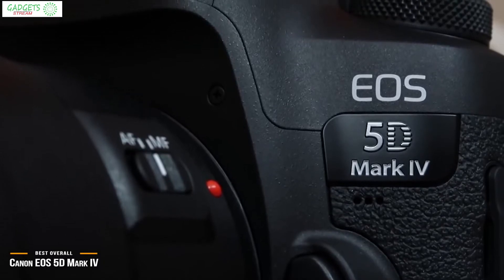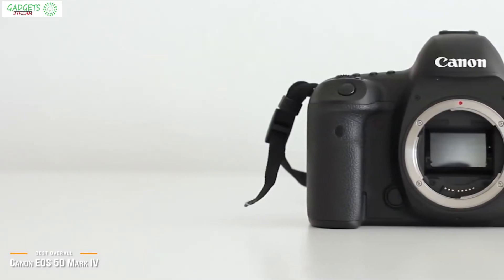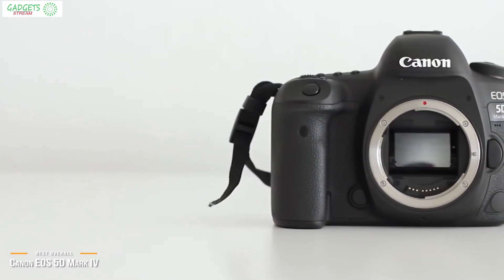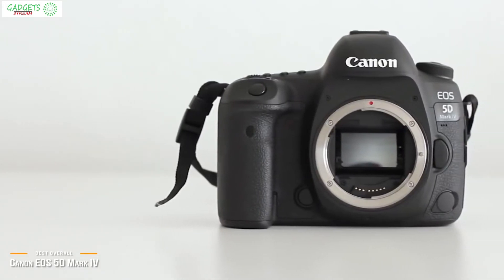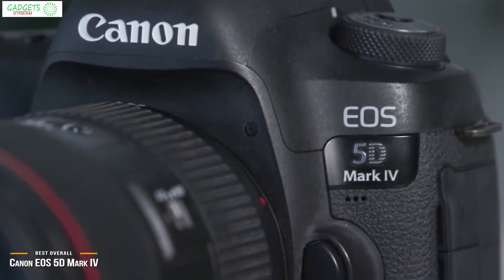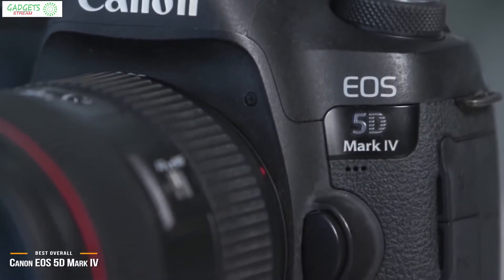The Canon EOS 5D Mark IV represents one of the best in the company's line, thanks to amazing technology that takes top-quality photographs while also offering extras including 4K video recording. It's an expensive purchase for all but the most demanding of photographers, making the EOS R a more attractive option for some. It's not really aimed at beginners or casual shutterbugs, but pros such as wedding photographers and portrait artists may find it perfect.